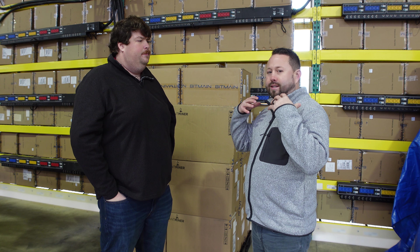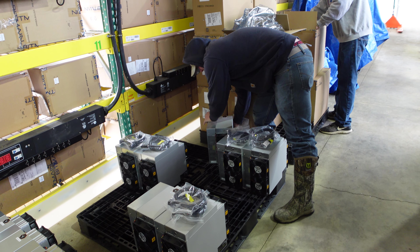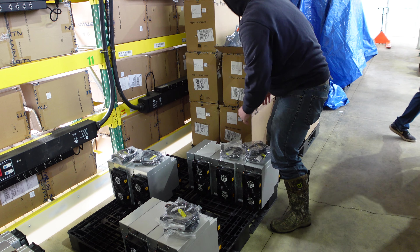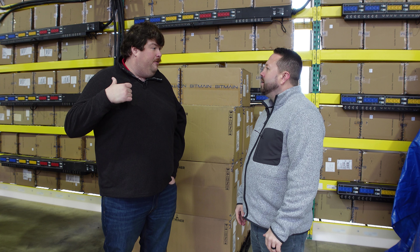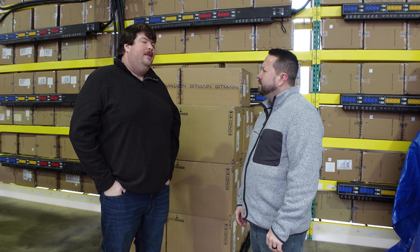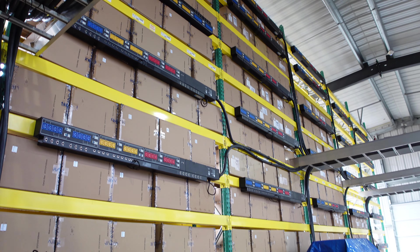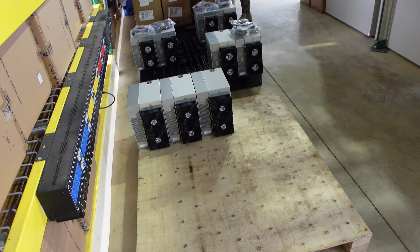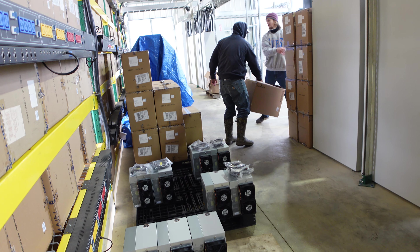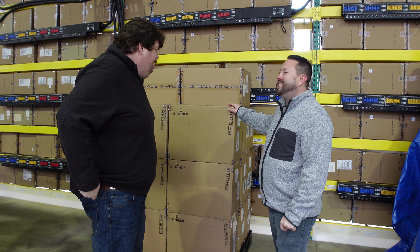Once you agree on hosting, you ship your units to the facility. Shipments typically arrive in the mornings, and the techs get everything unboxed and online within a couple of hours of receiving them. They've had shipments of up to 500 units in a single week, so they're very efficient at processing incoming hardware.